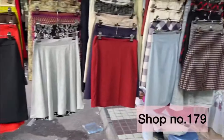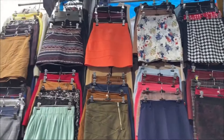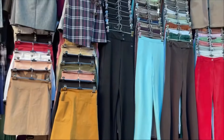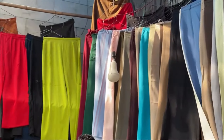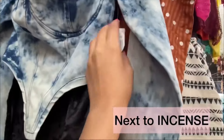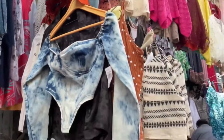Next is shop 179, where you'll get skirts — party wear and casual wear skirts. You'll get them in different colors: trousers in blue, black, pink, red, green — whatever color you want, you'll find it here. The price is around 500 rupees, but you can bargain — I bought it for 300 rupees. The fitting was so good.